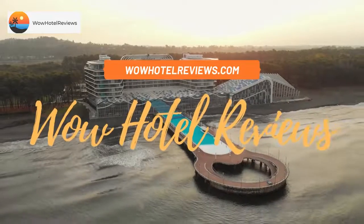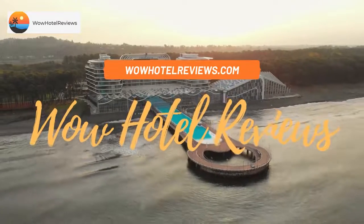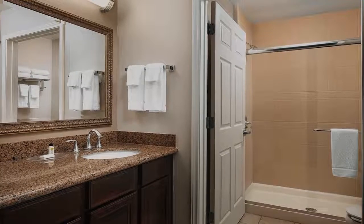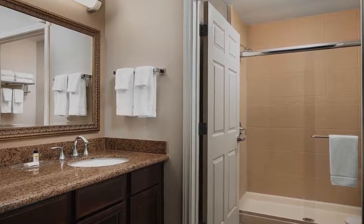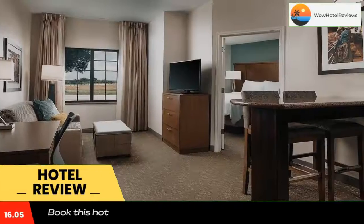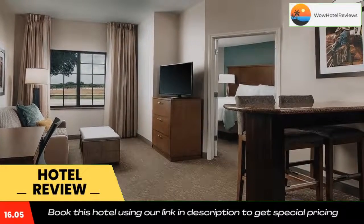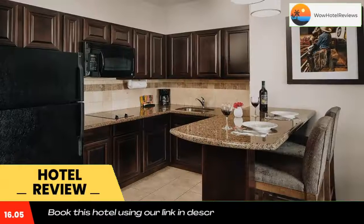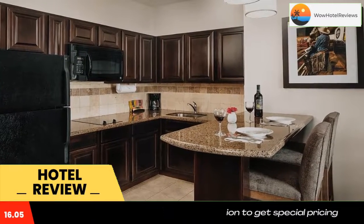Hello guys, welcome to Wow Hotel Reviews. Today I am reviewing Staybridge Suites West Fort Worth, an IHG hotel. It's a three-star hotel. Please use our Booking.com link in the description to book the hotel and get special pricing. Some of the most popular facilities are: one swimming pool, free parking, free Wi-Fi, pet-friendly, non-smoking rooms, and family rooms.